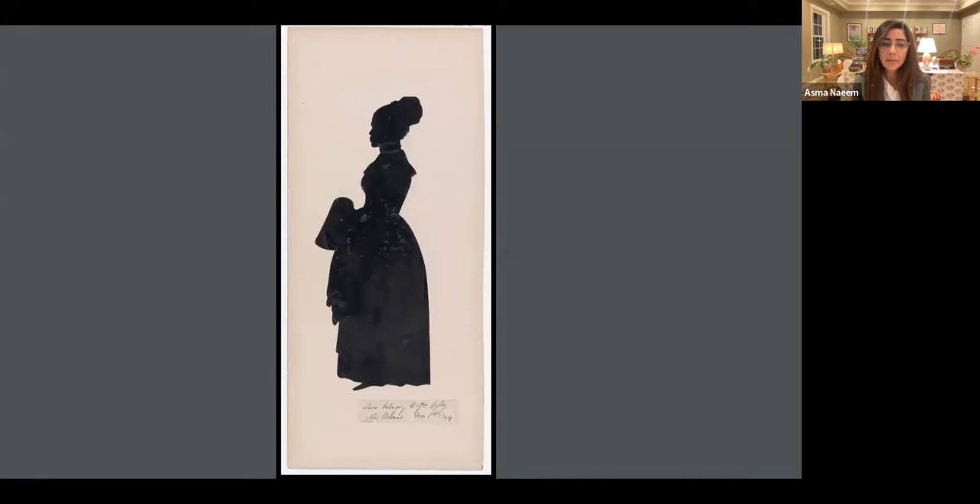I show you this portrait again to emphasize that here is an enslaved individual who would not have their likeness made in an oil painting, but was captured in silhouette. Even though we know nothing about this individual's biography or their real name, we do have this likeness. It's also interesting to think about the ways in which the country at the time was wrestling with so many issues around slavery — the Civil War was yet to unfold.